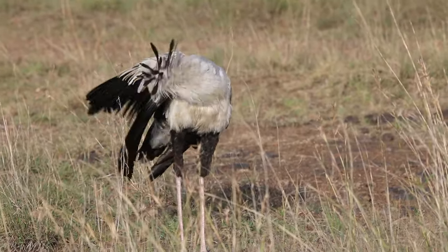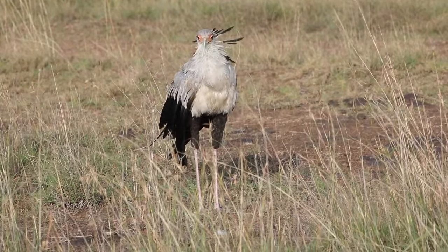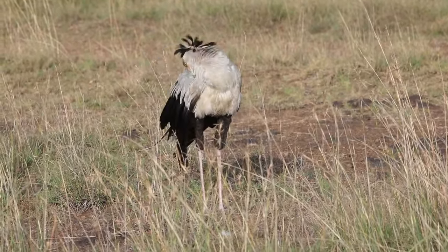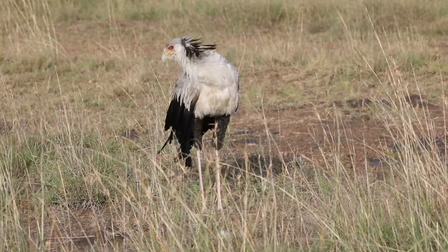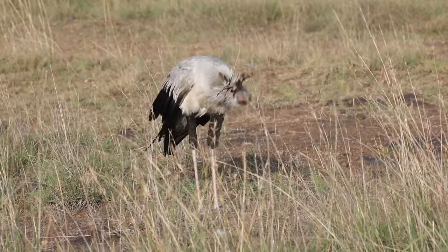Secretary birds are monogamous and often pair for life. Breeding season varies with geographical location but generally occurs during the dry season when food for raising their chicks is abundant.